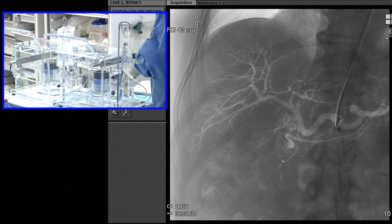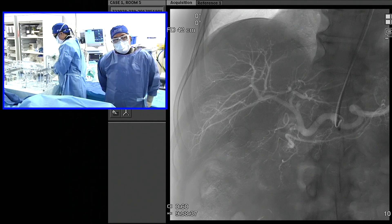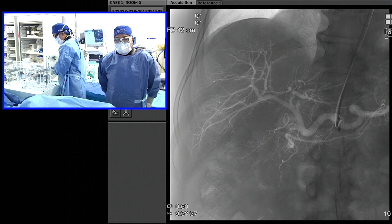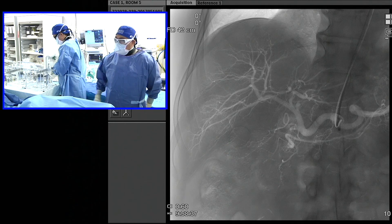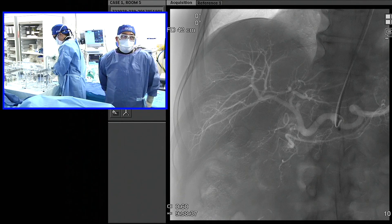Regarding technical issues with TheraSphere infusion — any issues are reported to the NRC and are publicly available. What we've found, and adjusted our protocol for, is that we always flush beforehand. The TUI is vital to doing radioembolization — you can get away without it for chemoembolization, but you want to lock your catheter in place. We lock it with the TUI, do the flush, and always check the microcatheter tip to make sure it hasn't moved from our previous position.